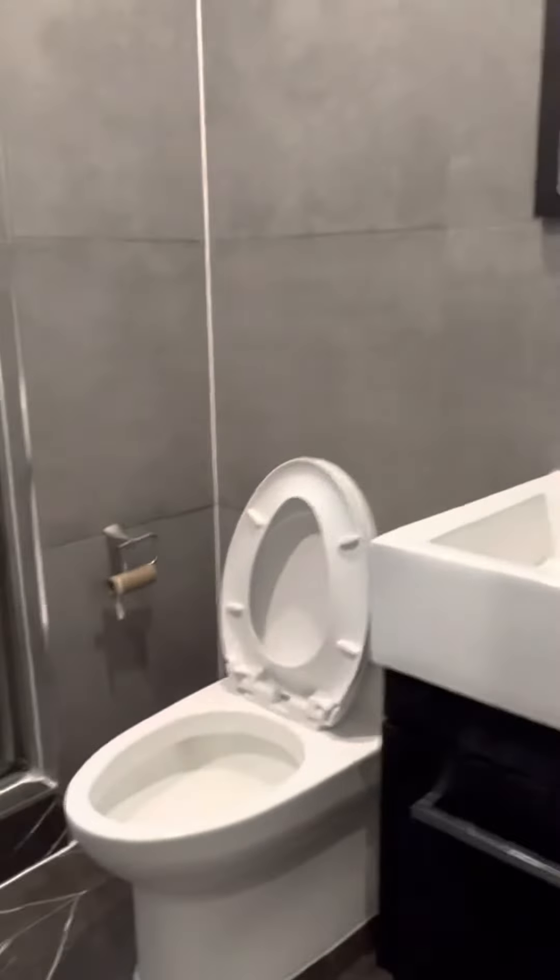And into the bathroom here — nice vanity, toilet, and a beautiful rain shower head shower.